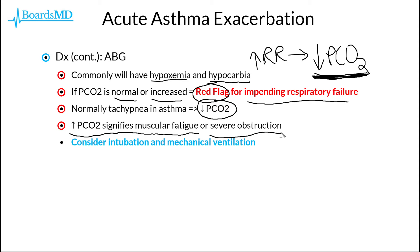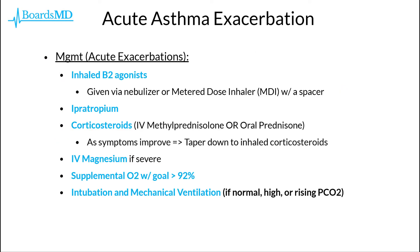Therefore, for patients who have a normal or elevated CO2, or if that CO2 is continuing to rise as we monitor the ABG over time, then we really need to consider invasive measures, including intubation and mechanical ventilation. Additionally, there are several key medications used in our asthmatic patients having an acute exacerbation. These include inhaled beta-2 agonists of the short-acting variety, such as albuterol, which can be given via a nebulizer or a metered dose inhaler, or MDI, with a spacer.